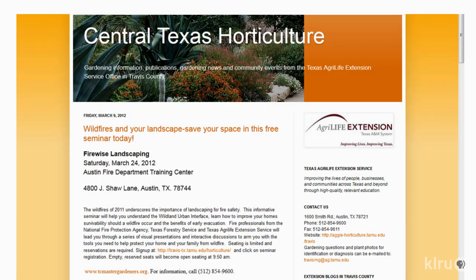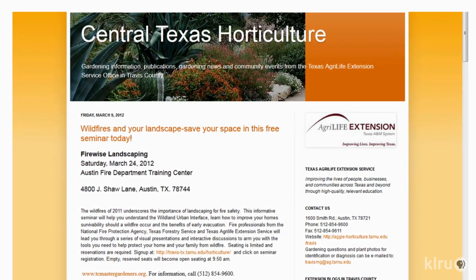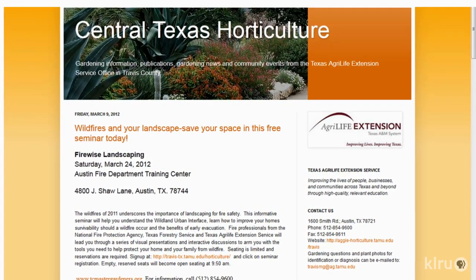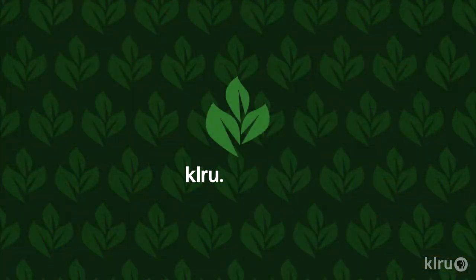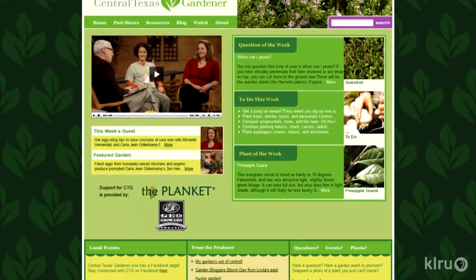To do this week: plant annual flower seeds like sunflowers, zinnias, cosmos, celosia, and globe amaranth. You can also plant gourds, eggplant, peppers, summer squash, and sweet potato slips. And I'd also like to remind you about the free horticulture seminars that the Texas AgriLife Extension Service and Master Gardeners do here in Austin almost every weekend in the spring. We cover everything from vegetables to flowers to firewise landscaping. Please visit klru.org/ctg to send us your pictures or plants of the week from your garden.